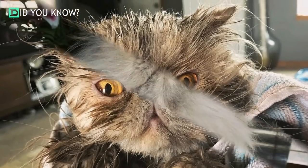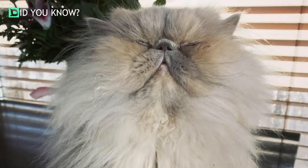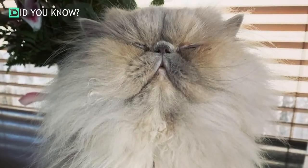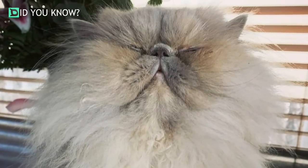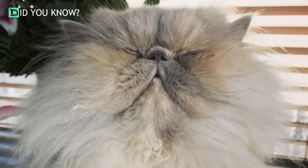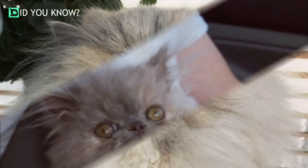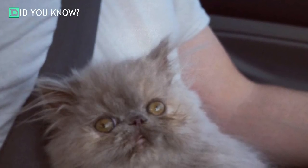We also have eye drops from the veterinarian that we have to give them occasionally. Flat-faced cats, known as brachycephalic cats, can experience a number of health consequences due to this genetic trait that has, over the last 50 years, become a standard in the cat breeding industry, explains Dr. Ladin Mohamed Zadeh, critical care specialist at Dove Lewis Veterinary Emergency and Specialty Hospital.